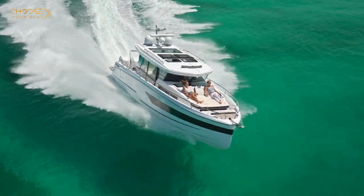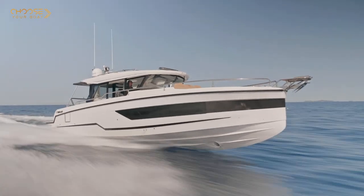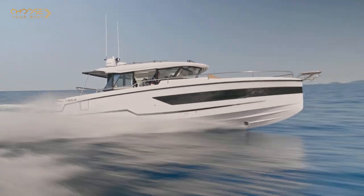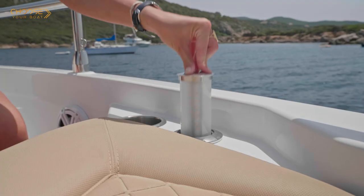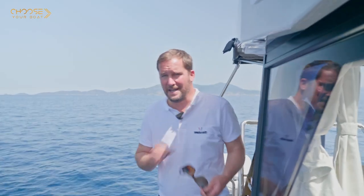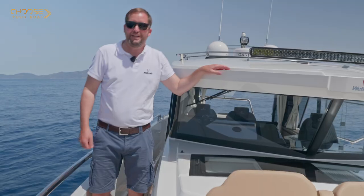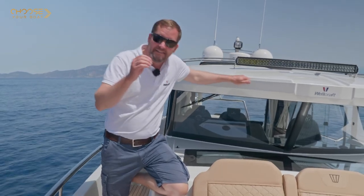To realize this Wellcraft 355, we have chosen three of the world's best naval architects and designers. First of all, Michael Peters, the famous American naval architect, the expert in fast offshore-going hulls — he has designed all running surfaces of the 355. We then have on board Camillo Garoni from the Italian design studio Garoni, who has designed all visual key identifiers of the whole new commuter range.